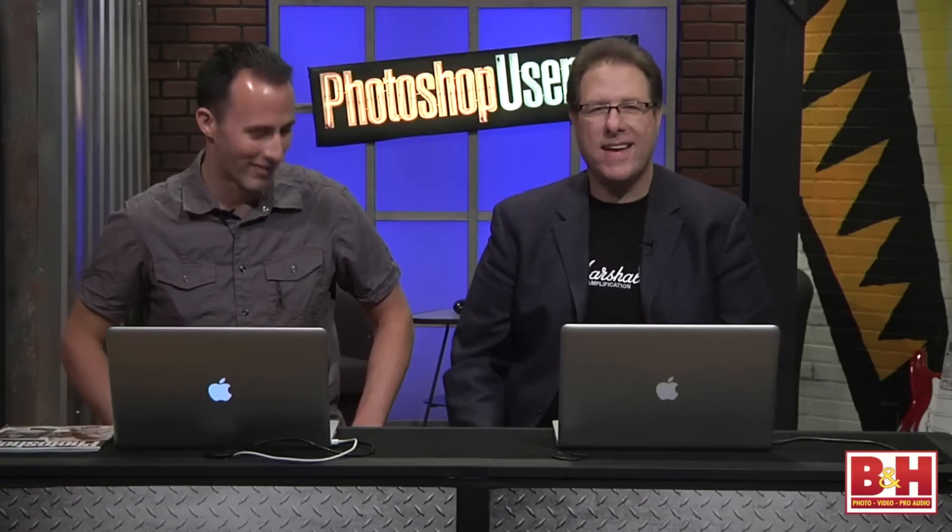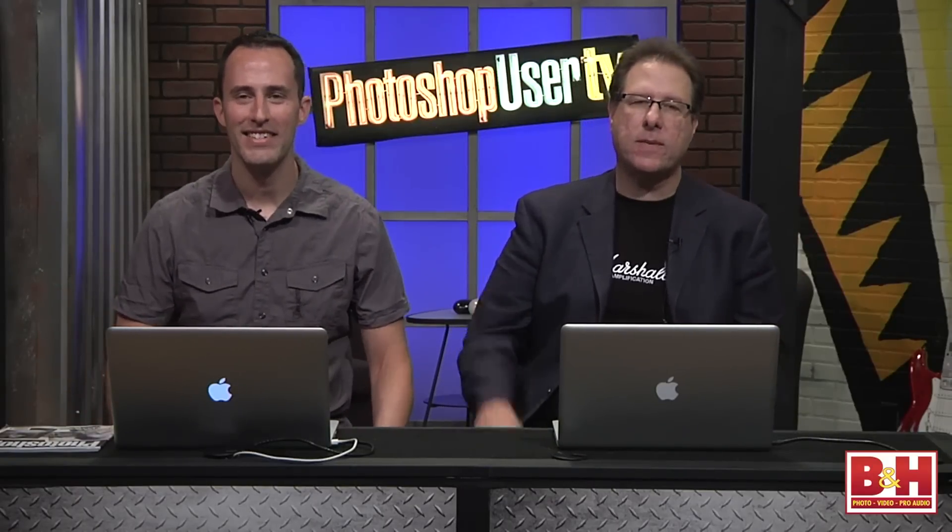Well, that's our look at some of the brand new cool things in Photoshop CS6. I want to thank our friends at B&H Photo for having us here today. If you want to learn more about us — the National Association of Photoshop Professionals, the people who publish Photoshop User Magazine — you can check us out at our Photoshop CS6 Learning Center at photoshopuser.com/cs6. All the features we mentioned that we couldn't cover everything here — they're all covered over there. Thanks everybody, and thanks to our friends here at B&H. Take care.